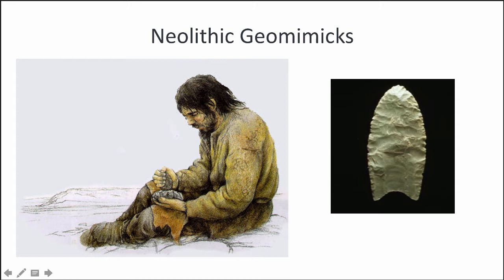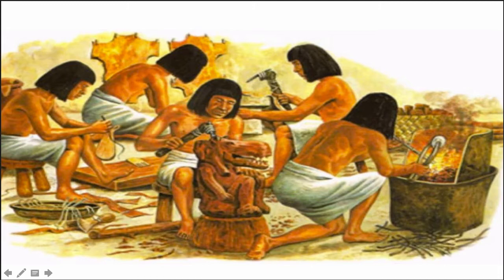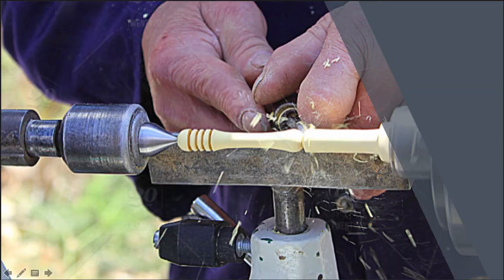Geomimicry for human beings begins with mimicking this process of physical weathering — this subtractive process of breaking and chipping things away. The first human artifacts we have are examples of geomimicry. These are Clovis points, prehistoric tools made by North American natives 13,000 years ago, found all over the continent. But we got started with geomimicry really early. The oldest tools ever discovered are 2.5 million years old. Ancient peoples living in modern-day Ethiopia were using these to chop and scrape meat from animal bones. Over time our techniques have evolved and become more refined, but they're still the subtractive process of mimicking nature's physical weathering processes.